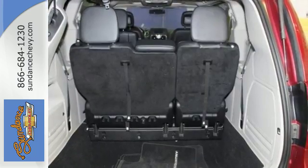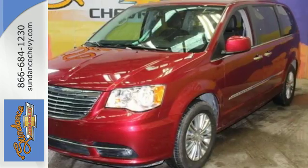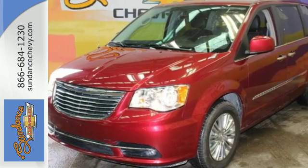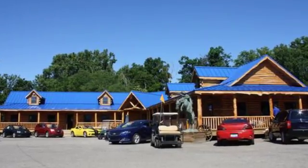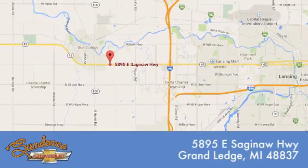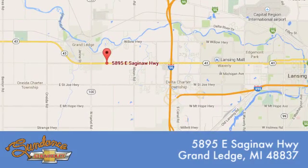This Chrysler Town & Country is focused on your family. Come take it for a test drive. Sundance Chevrolet gives you access to our expansive inventory. Call, click, or stop in. We're conveniently located at 5895 East Saginaw Highway in Grand Ledge, Michigan.